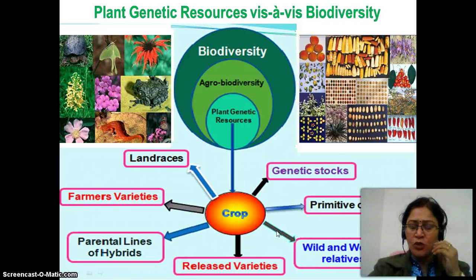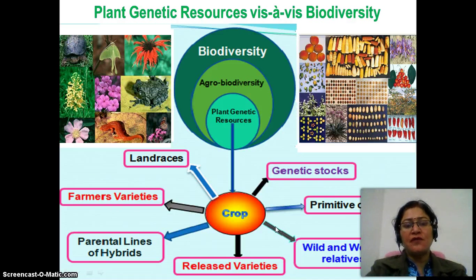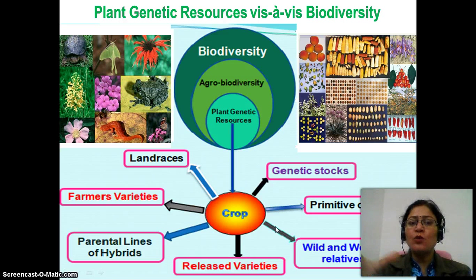Today we are going to deal with plant genetic resources. What's this? Biodiversity. As we are very much aware that biodiversity is in danger, and when we talk about biodiversity, what comes in our mind first is food or agriculture biodiversity, which means plant genetic resources.